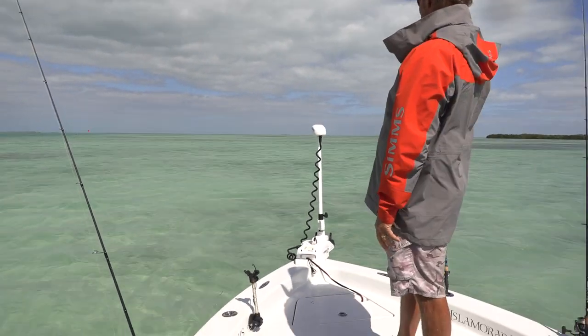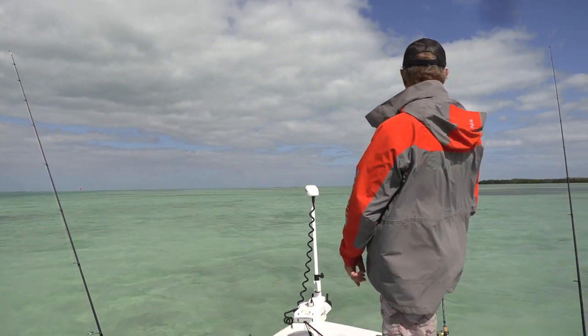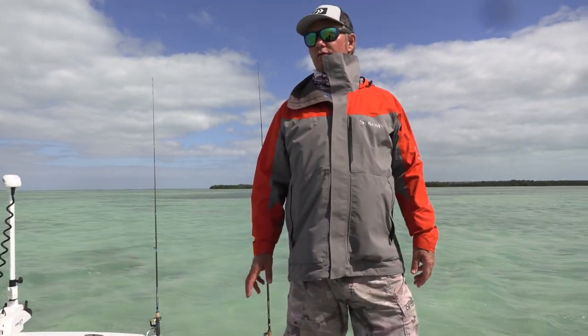Gosh, that's pretty out here. See how nice that looks? Now we just need a bonefish or a shark or a snapper to come in and bite. How did you pick this spot? It's the question we always get — why this spot?